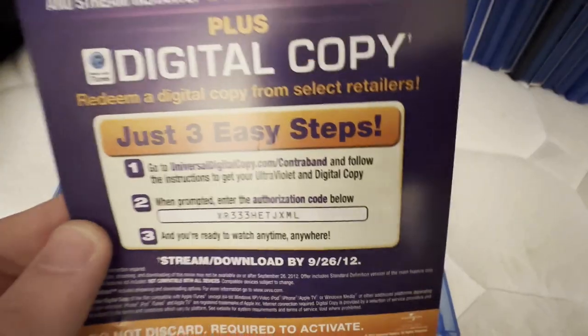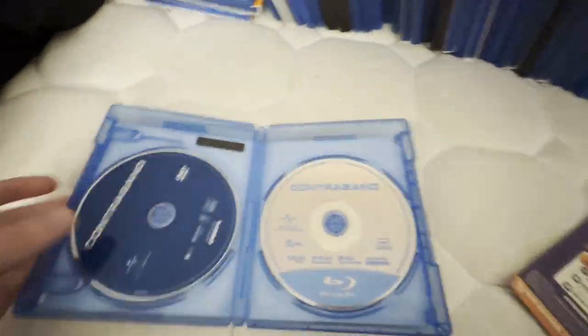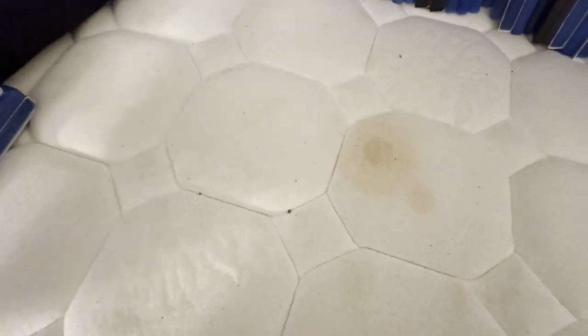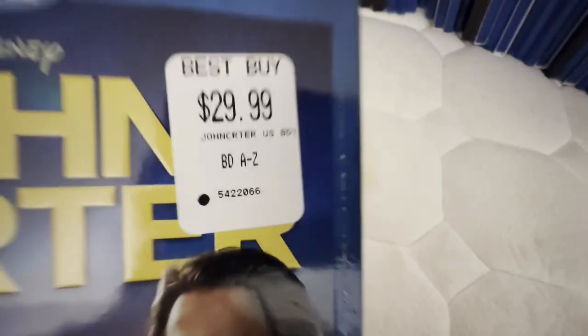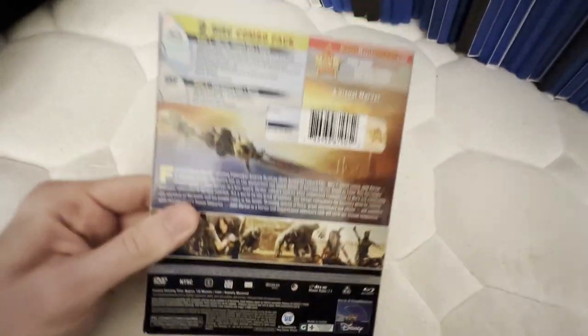The code was used by the previous owner, but I'll keep this with the ad for the 100 Years of Universal. This one was also $29.99 at Best Buy, but I got it for $3 used at my thrift store.